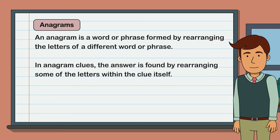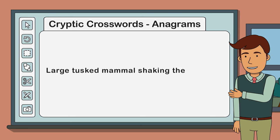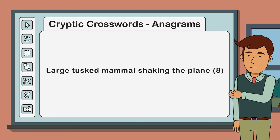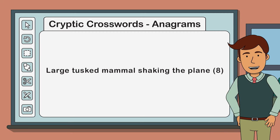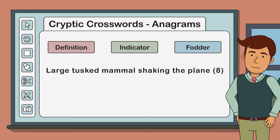Let's look at an example of an anagram clue and pull it apart: 'large tusked mammals shaking the plane' - eight letters. Generally speaking, anagram clues have three main parts: a definition, an indicator, and some fodder.